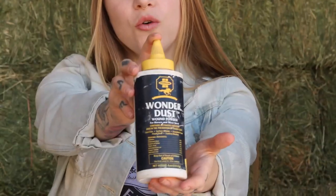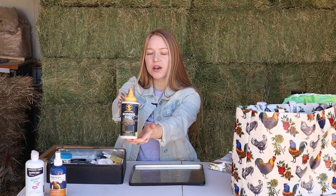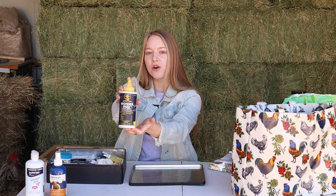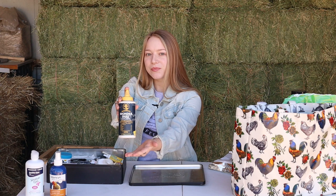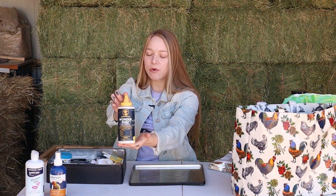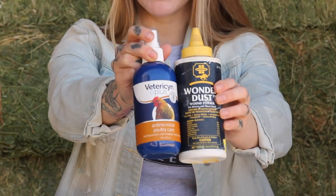My top product that I think everybody should own is wound dust — also called Wonder Dust or Quick Stop, there are a few different brands. It's essentially a cornstarch material. Put this on the wound after you clean it. It will stop the bleeding, it will change the color so chickens won't want to pick at it, and it will heal the wound faster. This is a must-have product to me. These two — Vetericyn and wound dust — I use the most out of anything. Must have.